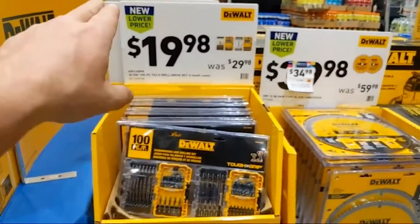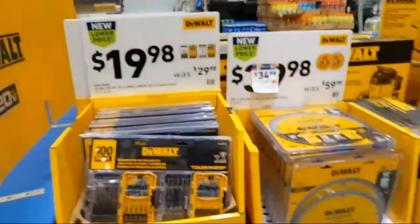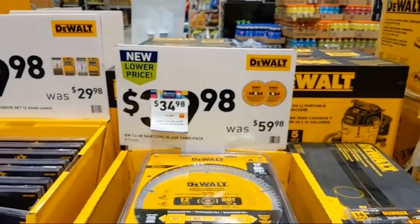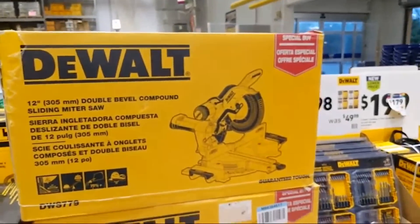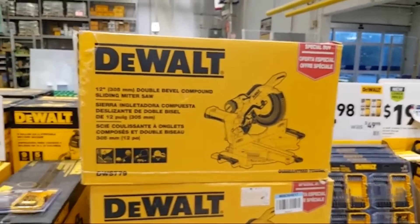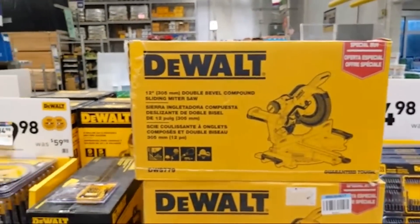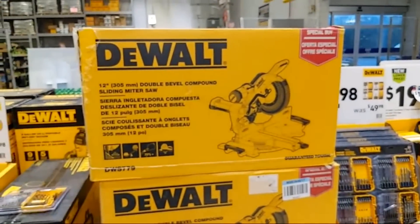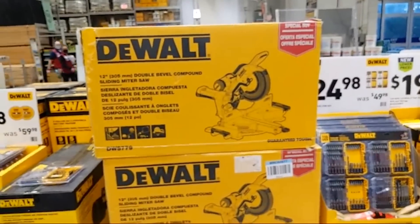Moving around: the 100-piece bit set is now 13 cents a bit — should be $13.98. Here are two 12-inch blades — an 80-tooth and a 32-tooth — marked down to $34.98. And here's the one everyone's been waiting for: the 779 model saw is $399 this year. They're giving you a $200 miter saw stand for free with this. I can see at least six of them in the pro zone.